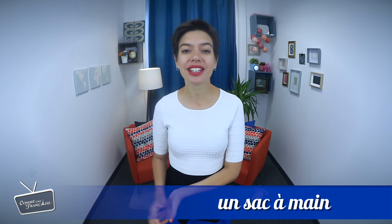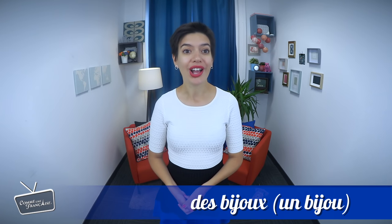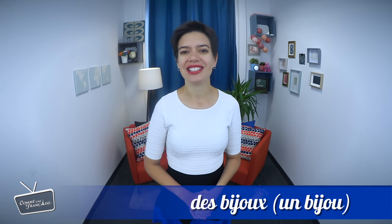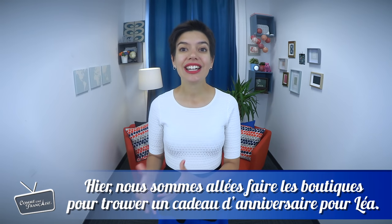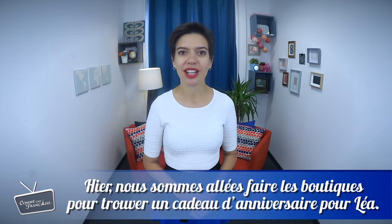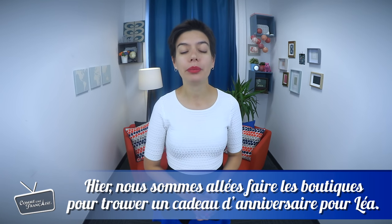But on your way, you could also find un sac à main (a handbag), or des bijoux, or maybe electronics, tools and interesting things too. And maybe you'll go shopping to find something for someone else. Hier, nous sommes allés faire les boutiques pour trouver un cadeau d'anniversaire pour Léa. Yesterday, we went shopping to find a birthday present for Léa.